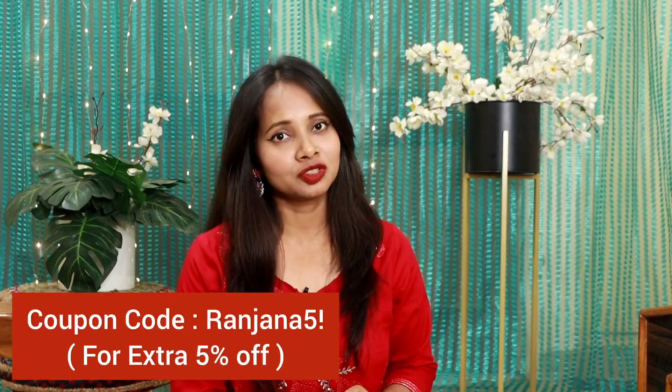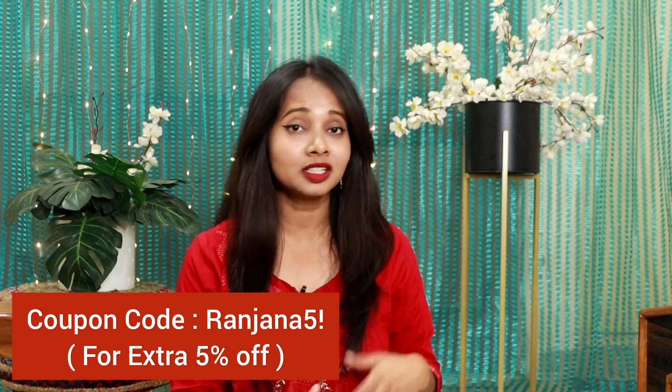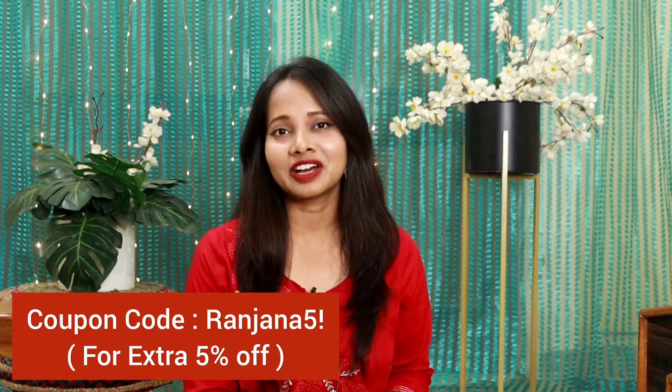Hi everyone, welcome to my YouTube channel. My name is Ranjana and today's haul video is going to be a branded haul from Fashor, featuring the latest and trendy designs. I also have an extra special 5% discount — use my coupon code RANJANA5 to get an additional 5% off. If you like this video, please like it, subscribe to my channel, and don't forget to hit the bell notification.